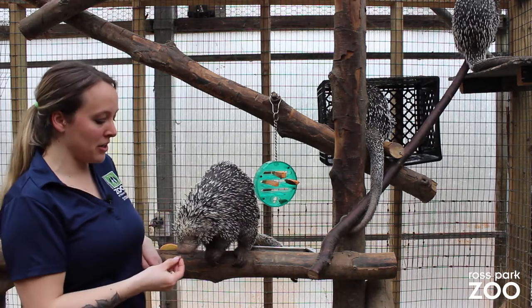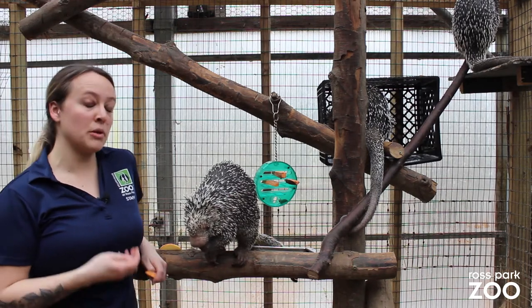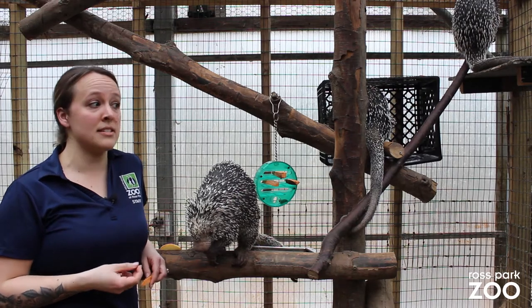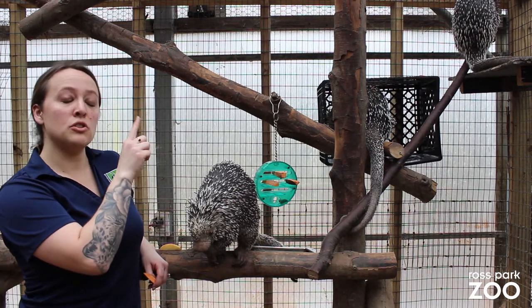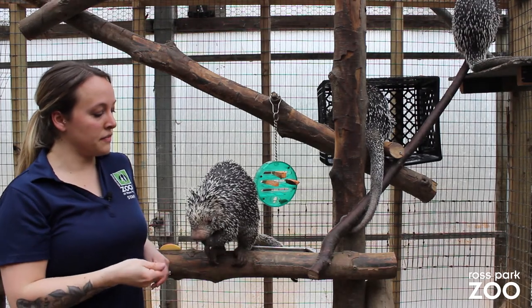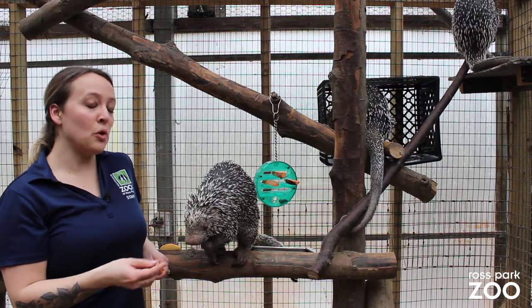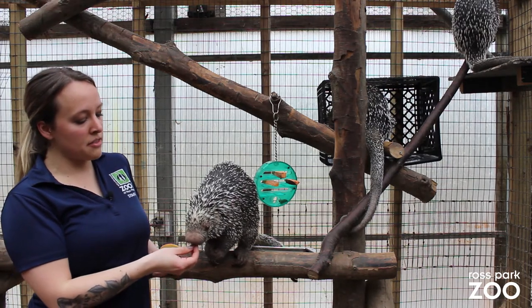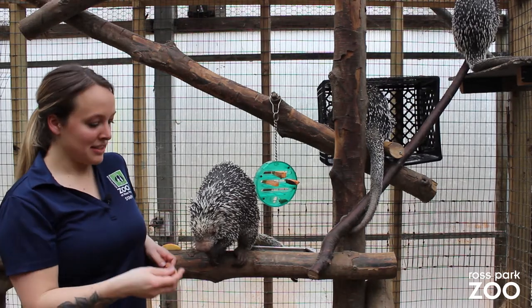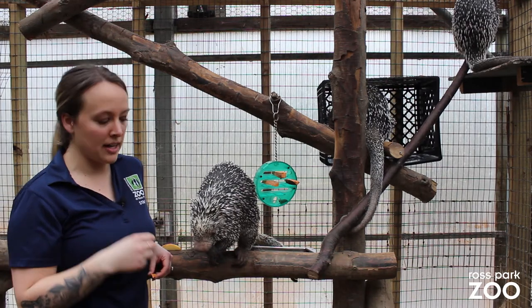Porcupines are a part of the rodent family, and a characteristic of rodents is that their front teeth are constantly growing, which means they have to gnaw on the bark to help wear down their teeth, and other food sources help them with this as well. They don't have enamel on their teeth, so whatever they eat is the color of their teeth, which is why their teeth tend to be a little more orange and yellow.